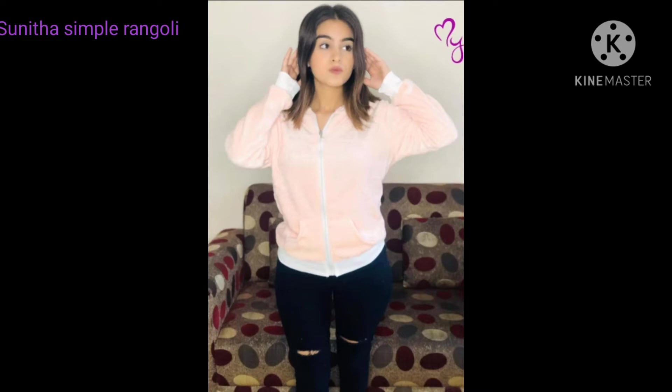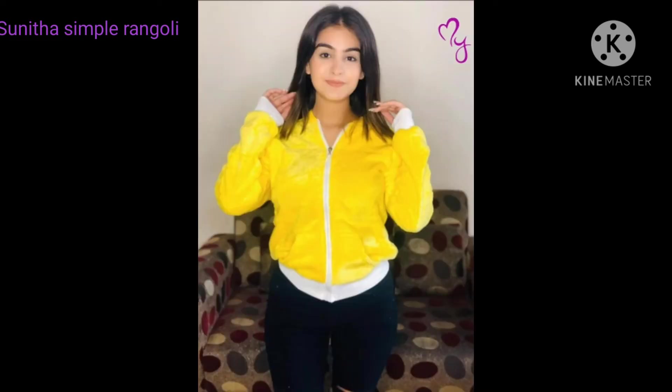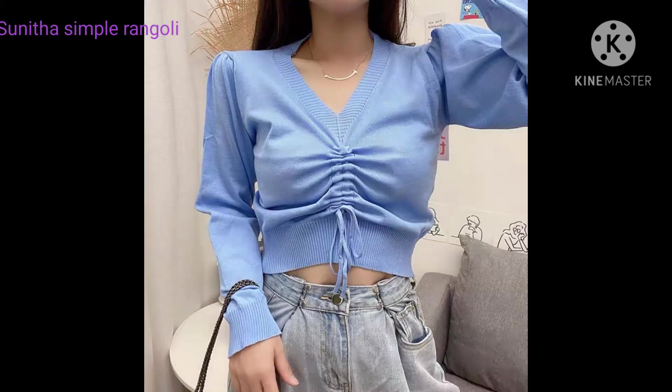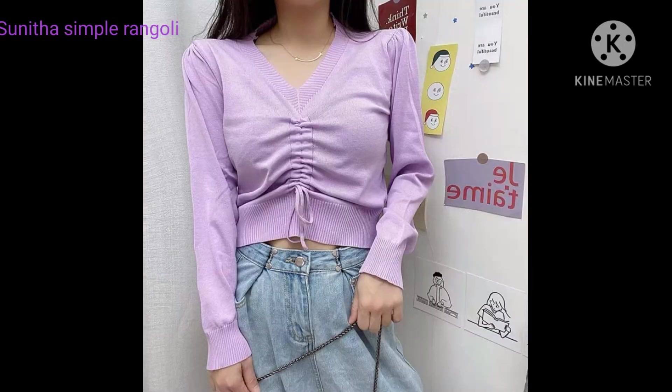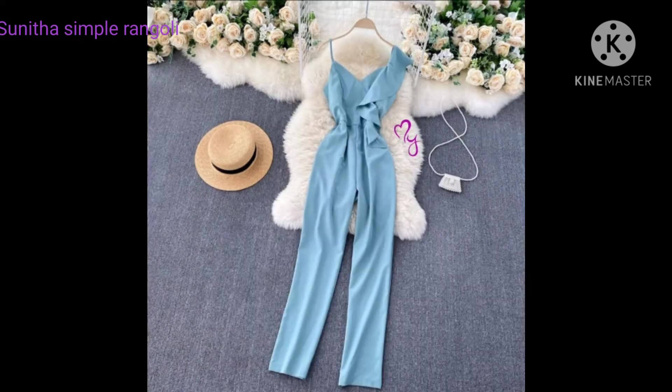There are many different models available. We are going to see a lot of different models in this video, including different models in the Recessu series.